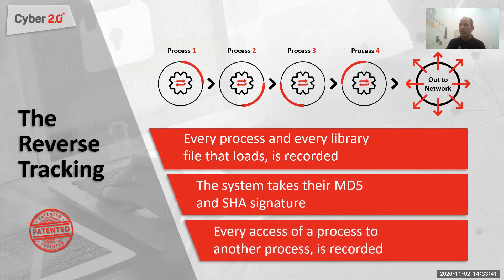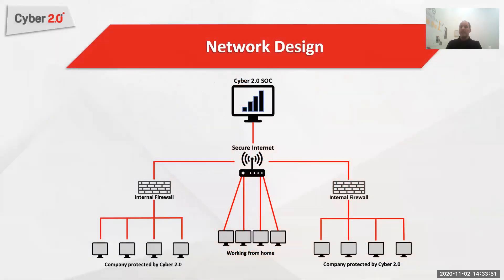Every process is also recorded, meaning we can give you a great forensic view showing everything that transpired through the network and from where it originated.